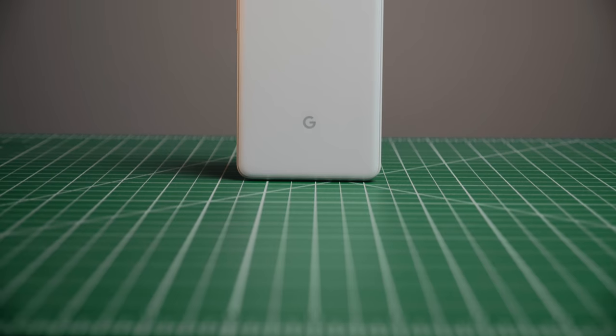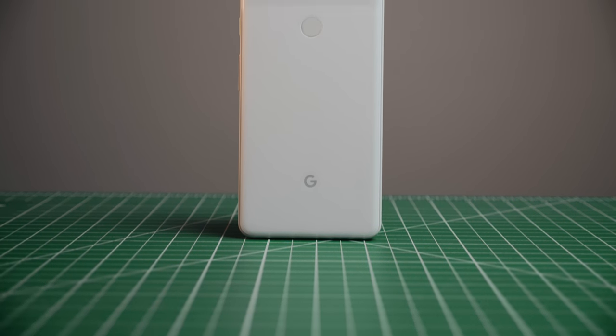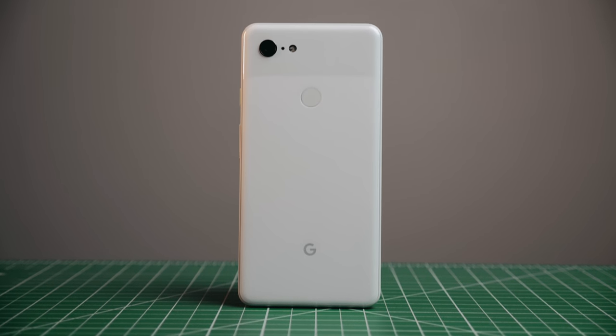As an audio engineer, I often set up PA systems or need to have music playing during an event, so having a headphone jack is really nice. I can't tell you how many times I've tried to plug into the Pixel 3 XL only to realize I need a dongle. Thanks for keeping that, Samsung.